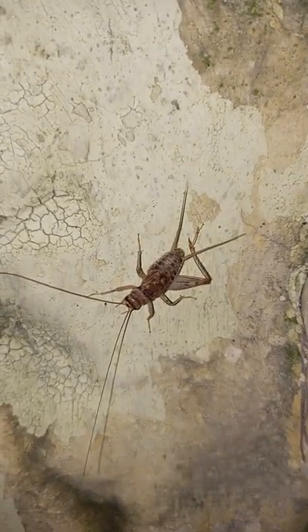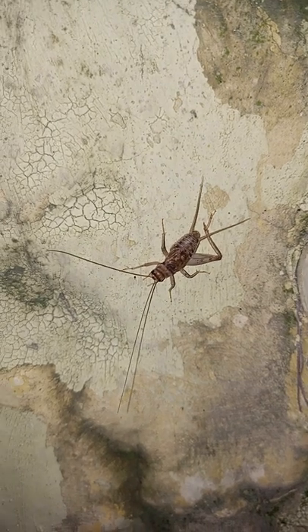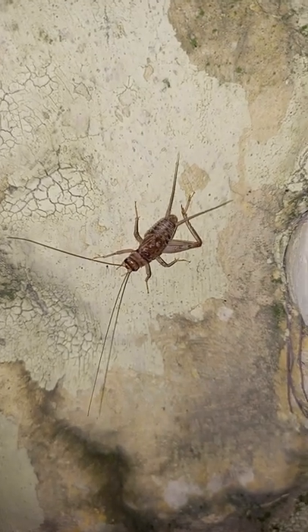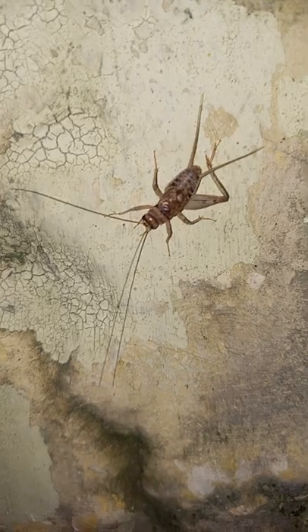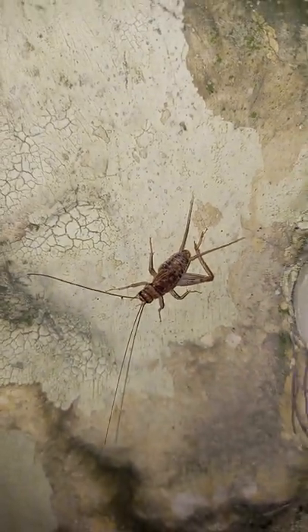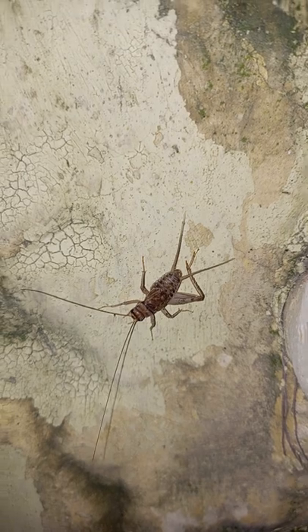Field cricket — and certainly it creates amazing sounds. I have one in my room too, which helps me sleep peacefully.